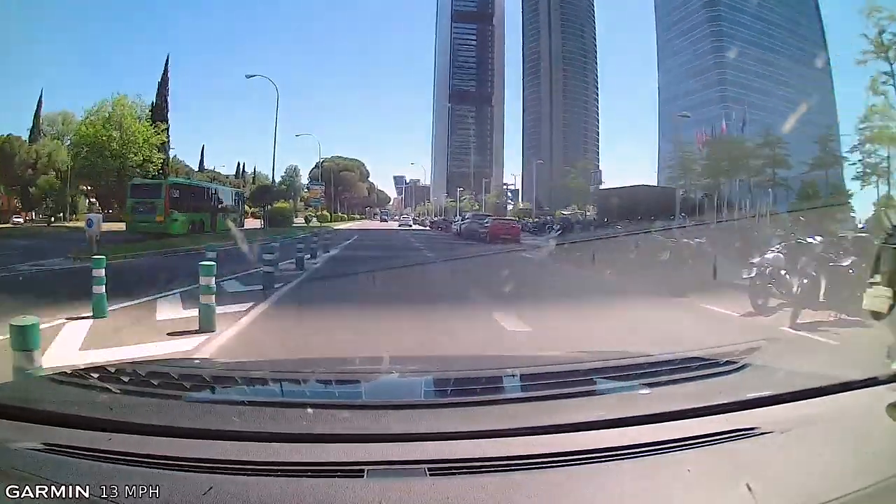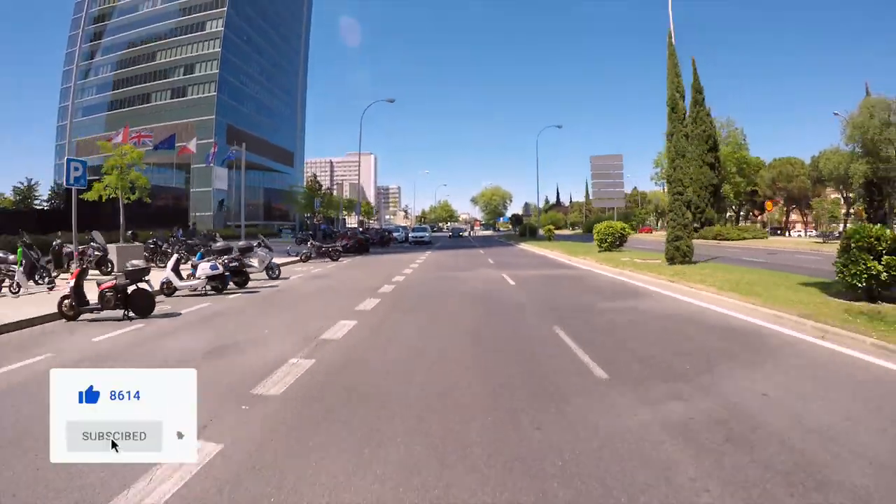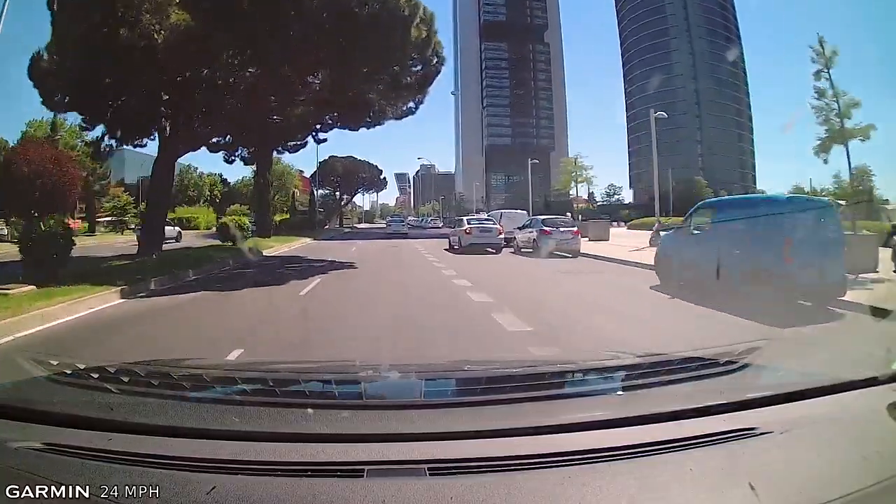The taxi cab proceeded, so we were good on the yellow. So that's a sample of driving around Madrid. There weren't as many roundabouts as I thought there would be. However, they have an interesting system here where they have a big roundabout and then the main road drives through the center of it. If you want to turn or move left, you've got to go around the roundabout, which is actually safer because you're reducing the points of conflict in the intersection.